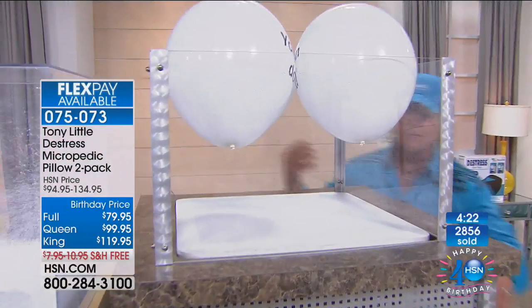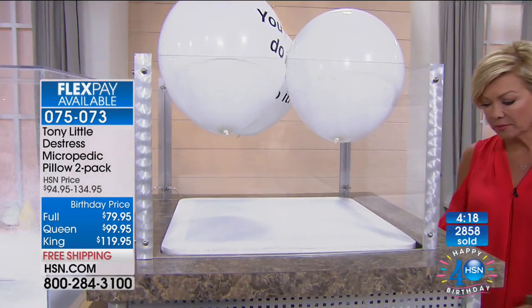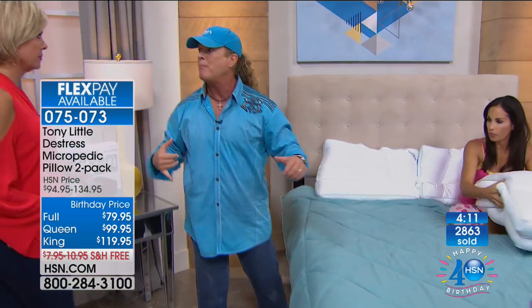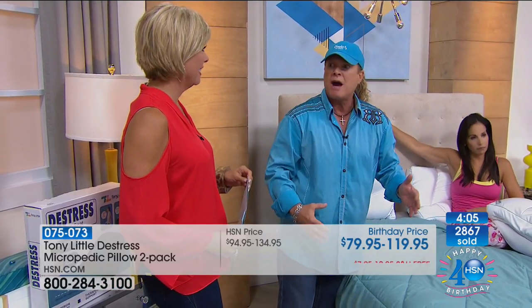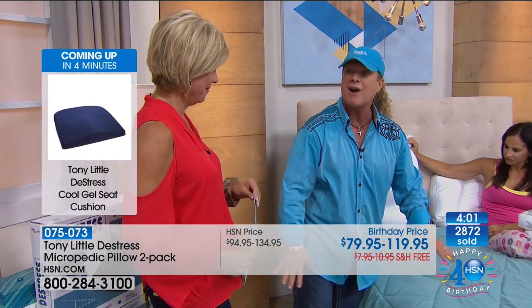Tony shows the airflow through the spandex pillowcase. He then introduces what he calls 'bed bling' — all the decorative pillows people buy for hundreds of dollars. 'What happens when you go to sleep? You find your favorite pillow and knock them all off the bed.'